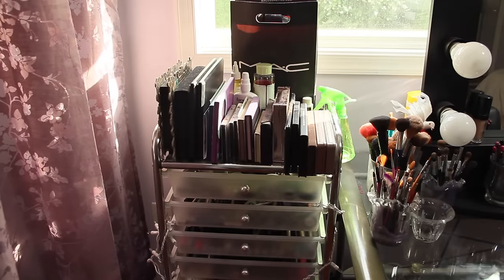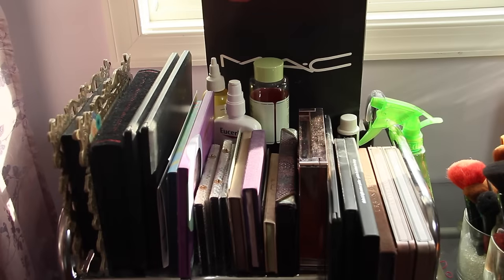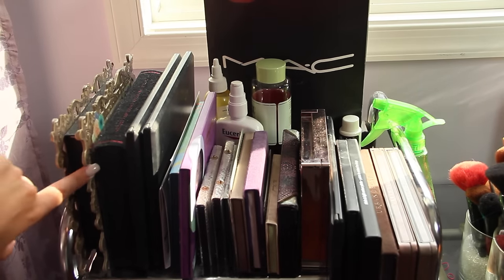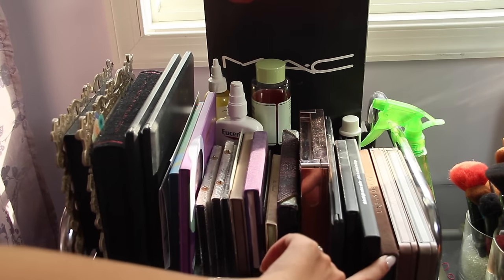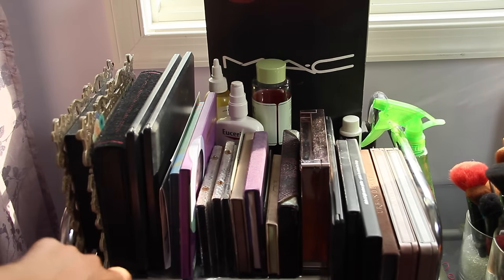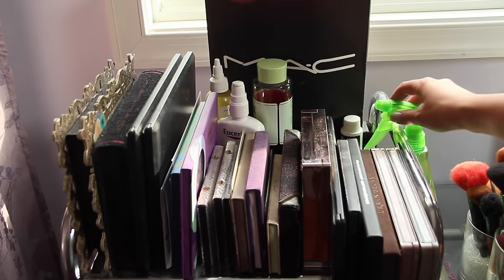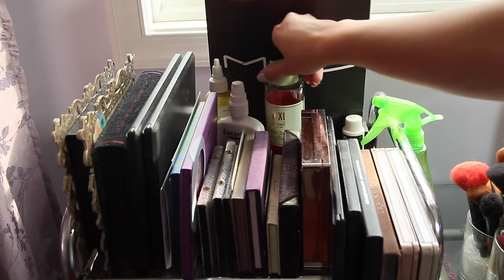So I believe this organizer has 10 or 12 drawers and this is where I keep everything. On top I have a bunch of palettes — Naked Palettes, Anastasia Contour Kit, Kat Von D Contour Kit, Urban Decay Palettes, Tarte Palettes, BH Cosmetic Palettes, Too Faced Palettes — just everything that I use a lot. I also have a spray bottle with alcohol, toners, moisturizers, and a few hair products up here too.